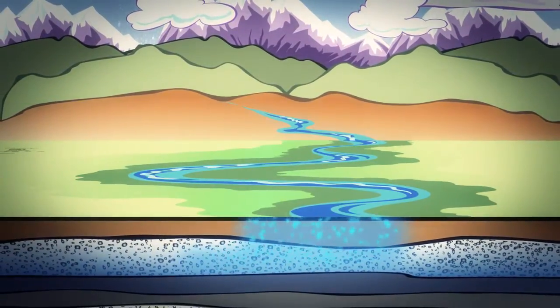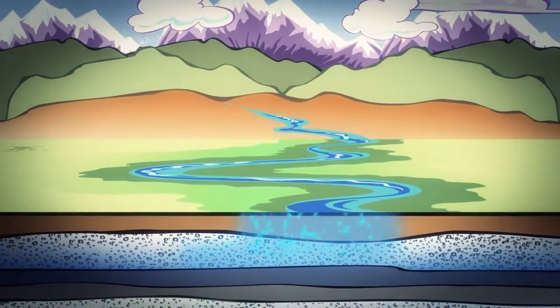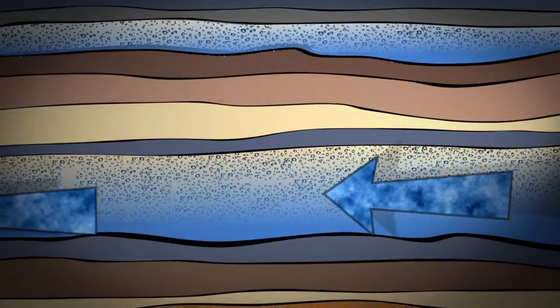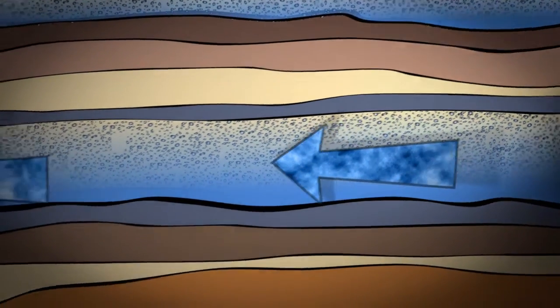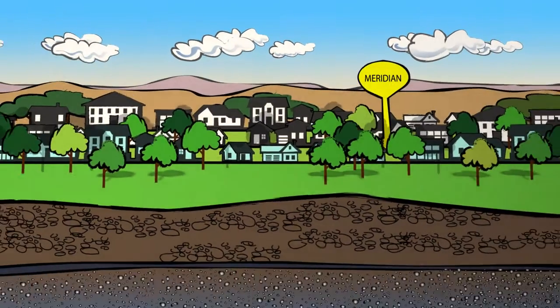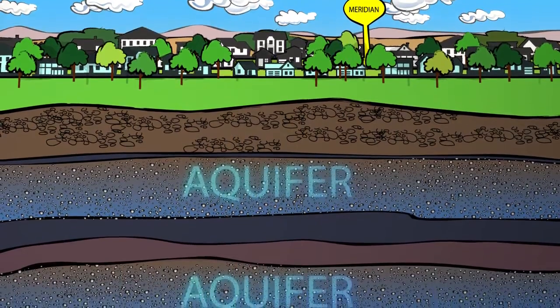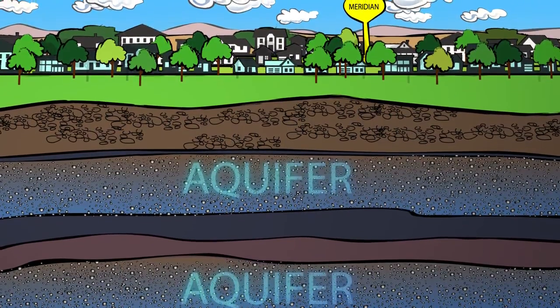What's an aquifer? An aquifer is a geological formation of permeable rock, gravel, or sand that contains water deep underground and flows like a slow underground river. Fortunately, beneath the city of Meridian, there are several aquifers that supply water for our residents. So there's more than one aquifer? And they're deep in the ground? So how do we get our water out?